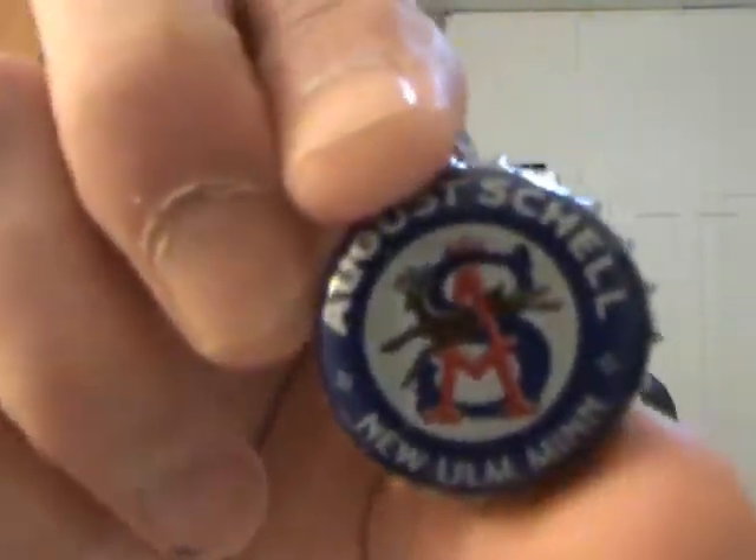Sounds like an interesting beer. The description doesn't sound super great, but anyway, there it is. Got a new cat — I don't have an August Schell cat. They're out of New Ulm, Minnesota. I'll use my bottle opener and save the cap for my collection. Let's get this sucker in the glass and see what we've got.